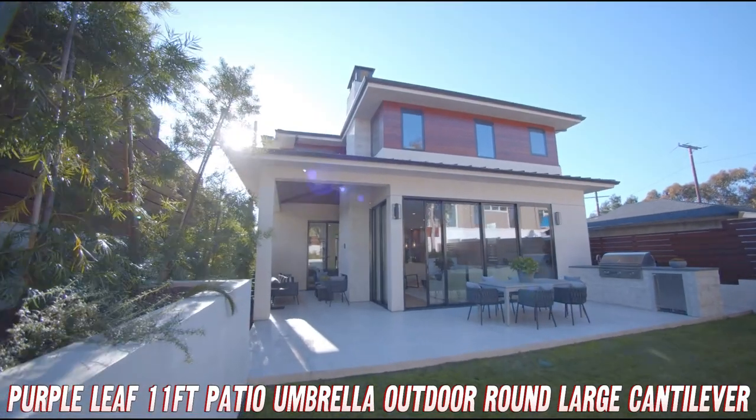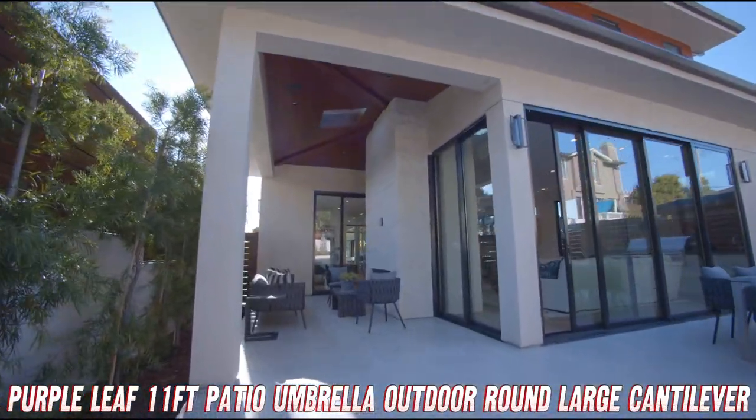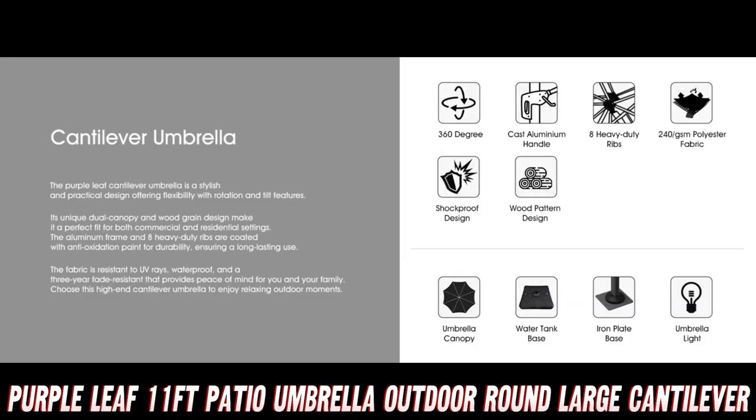But what if you don't want the pole in the middle of your table? That's where the cantilever design comes in handy. It's offset, meaning you can position it wherever you want without playing pole dodge during dinner.